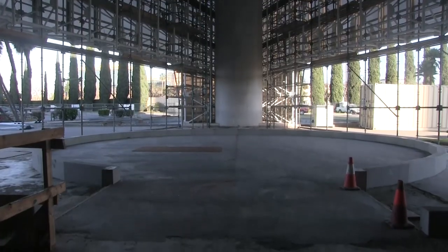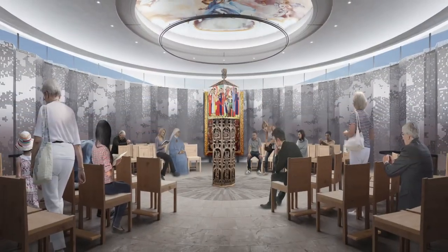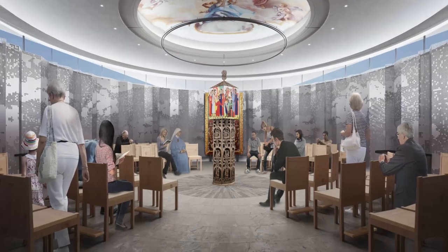On the east end of the cathedral will be the Blessed Sacrament Chapel, where the Eucharist will be reserved. That will be a circular structure. And when the cathedral itself is closed, it is designed in such a way that people will still be able to access the Blessed Sacrament Chapel so that they can come and pray.